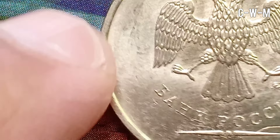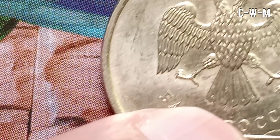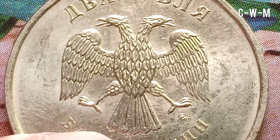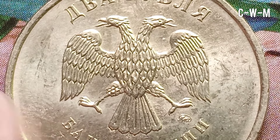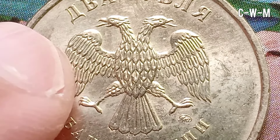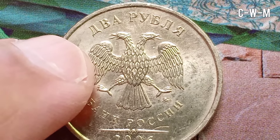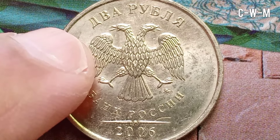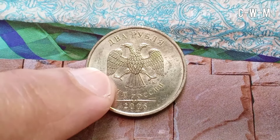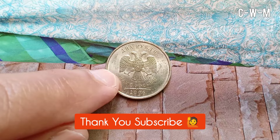Coin collecting, also known as numismatics, is a timeless and enriching hobby that appeals to people of all ages. Did you know that it can be especially beneficial for your children? This fascinating pastime offers a unique combination of educational, social and personal development advantages that make it a great fit for kids and young people. Coin collecting can be an incredibly educational experience — each coin tells a story, providing young collectors with fascinating historical and cultural information.